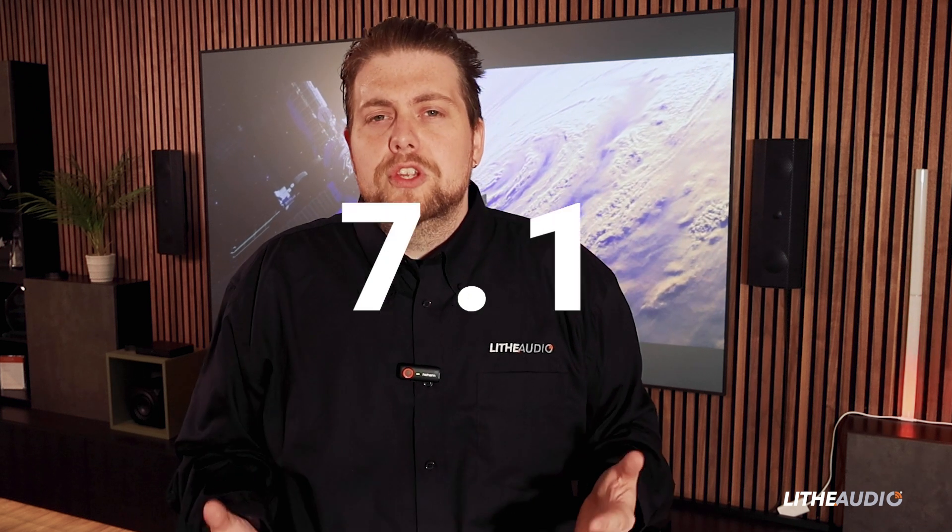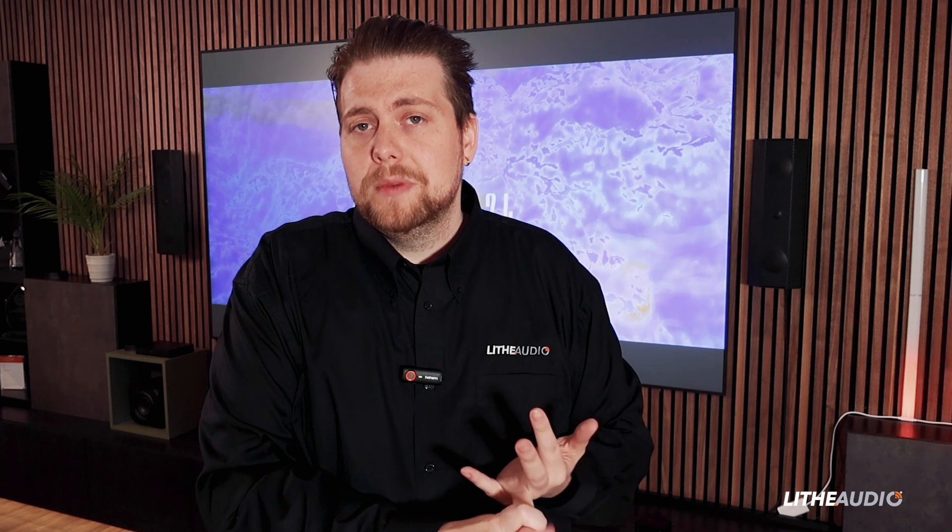Before we talk about the components of the LIFE Cinema System, I'm just going to explain what the number sequence means for surround sound. When you're doing your research and you come across a number sequence like 5.1 or 7.1 and you're not sure what that means — the first number is your surround speakers: what's going to be on walls, by your TV, to your sides, to your rears. That's where you get your three speakers, five speakers, or seven speakers.